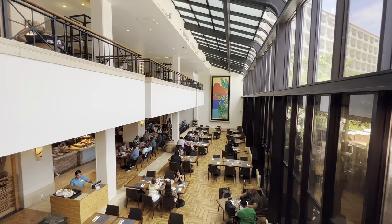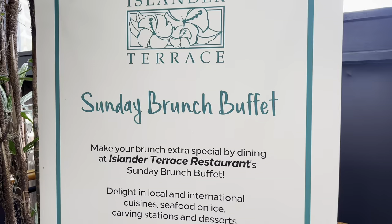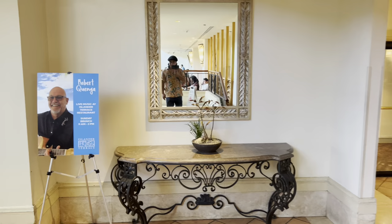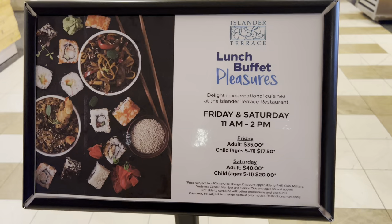Islander Terrace here at Hilton Guam, Tumon. They also have a Sunday brunch buffet you could come check out on Sundays. They have carving stations, which you can see over there — pretty cool. It's just below near the poolside, which is the Hilton Tree Bar. Right over here is the Islander Terrace. I'll show you the fee or the menu.